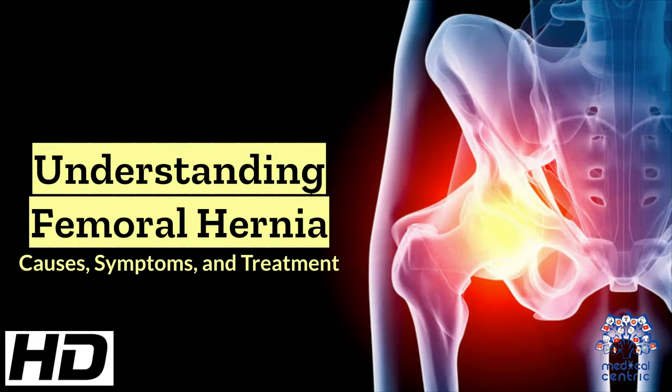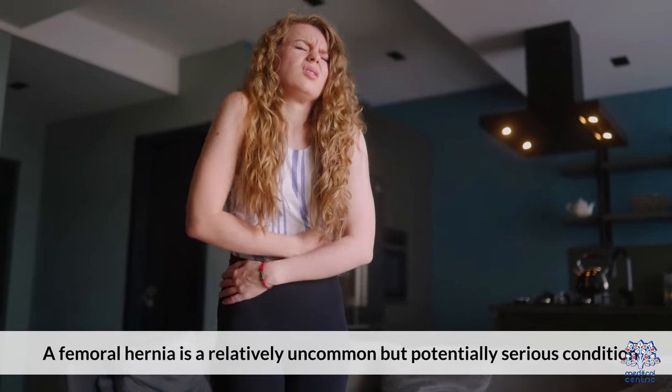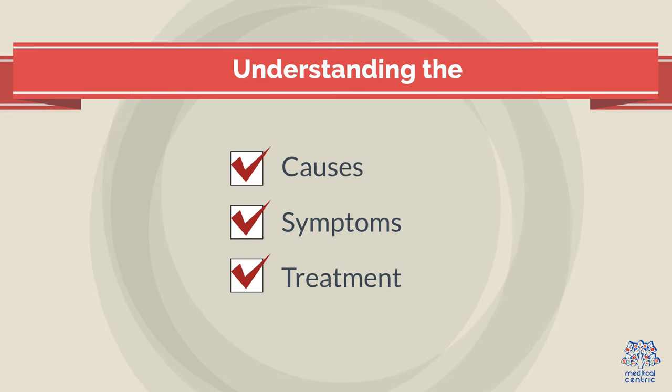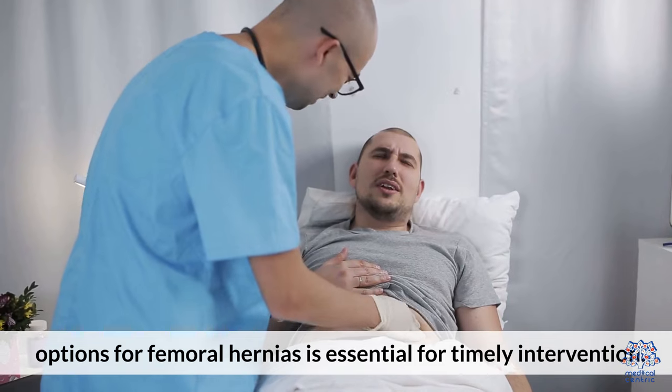Today's medical-centric topic is Understanding Femoral Hernia: Causes, Symptoms, and Treatment. A femoral hernia is a relatively uncommon but potentially serious condition where a portion of abdominal tissue pushes through the femoral canal in the groin area. While not as prevalent as other hernias, understanding the causes, symptoms, and treatment options for femoral hernias is essential for timely intervention.